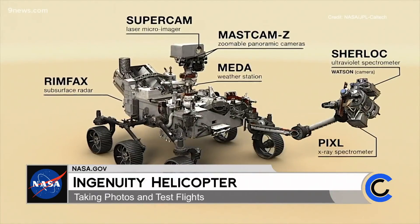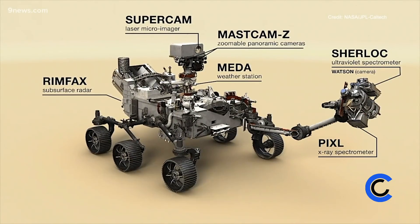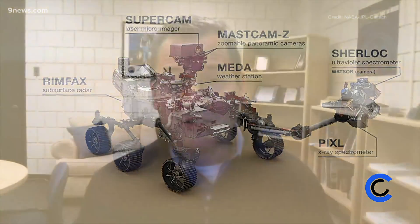I'm the deputy principal investigator of one of the instruments on the rover called PIXL. It's a chemical analyzer out on the end of the rover's arm. I'll be working with our science team and team leadership to figure out the right places to deploy our instrument onto the rock surfaces on Mars, to try to understand something about what they're made of and what that tells us about the environment those rocks were formed in.